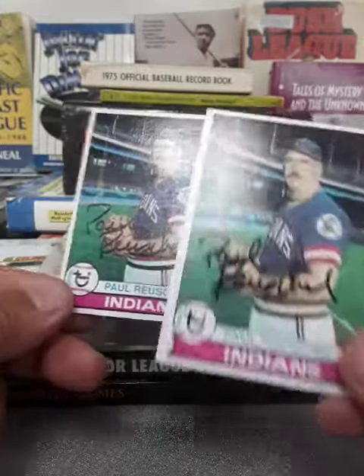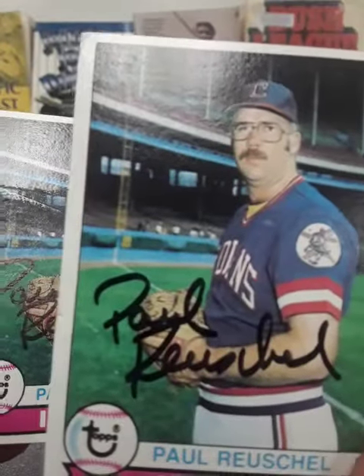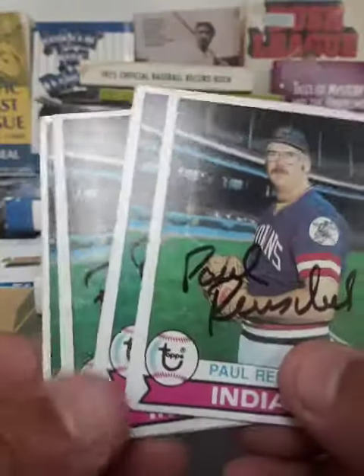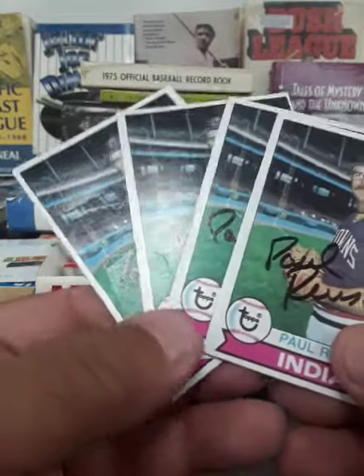His pen was running out by the time he got to the fourth and third one, so those were a little lighter. The earlier ones were nicer. Thank you, Mr. Russell.